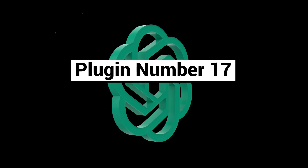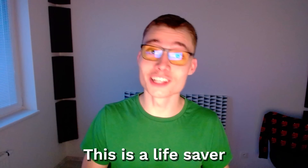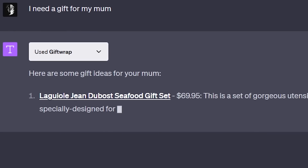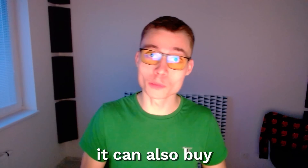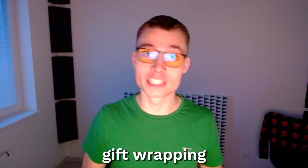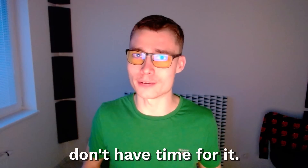Plugin number seventeen: Gift Wrap. This is a lifesaver for those who struggle with last-minute shopping, like myself. Not only can this plugin give you gift ideas, it can also buy the gift, wrap it, and deliver it for you. This is really helpful if you suck at gift wrapping or if you just don't have time for it.